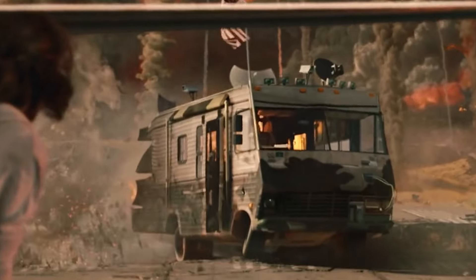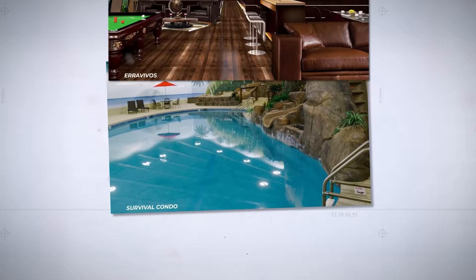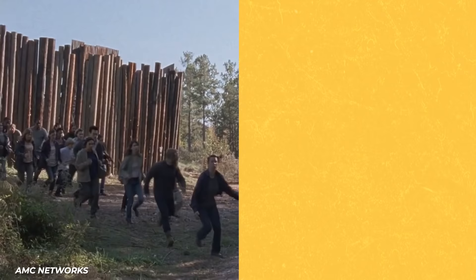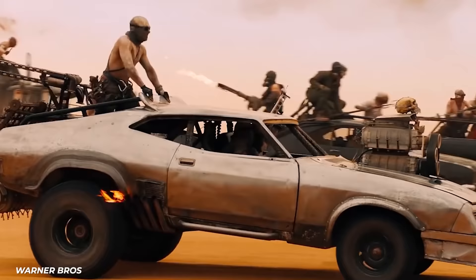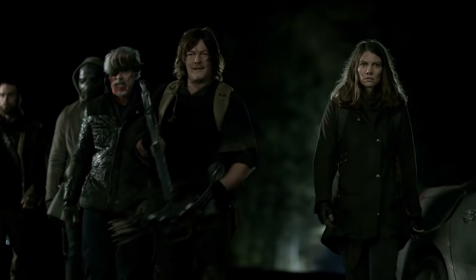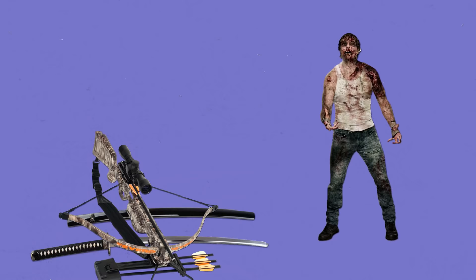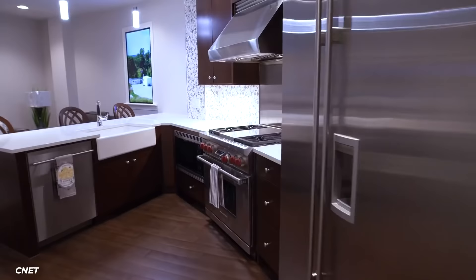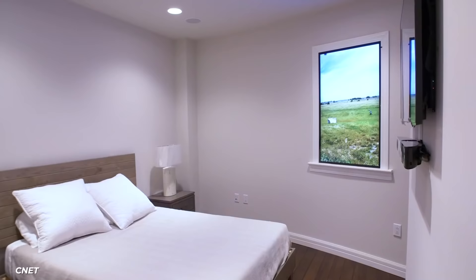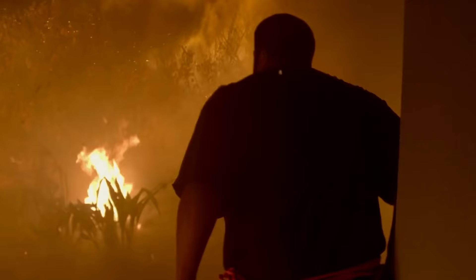You know what the worst part about the end of the world would be? Not getting to live through it in style. Well, that's not a problem if you have one of these luxury doomsday bunkers. Things like The Walking Dead and Mad Max have made it seem like the end of the world is going to be the absolute worst — choosing a leather ensemble, deciding between a crossbow or samurai sword. Sounds like a lot of work. But if you picked out the right German survival bunker, you might just be eager for that whole apocalypse thing to happen after all.